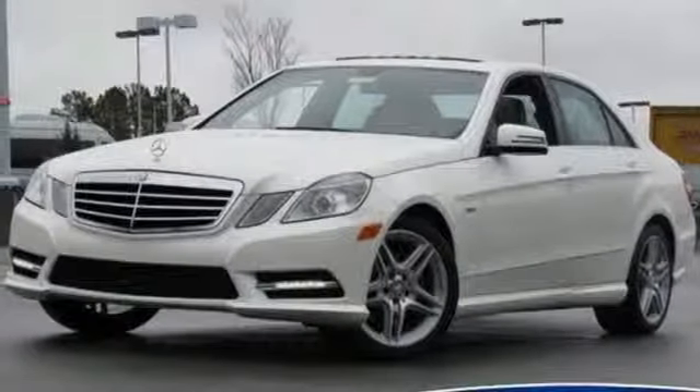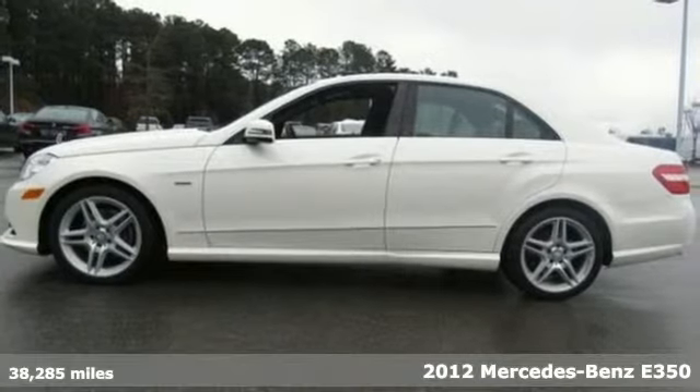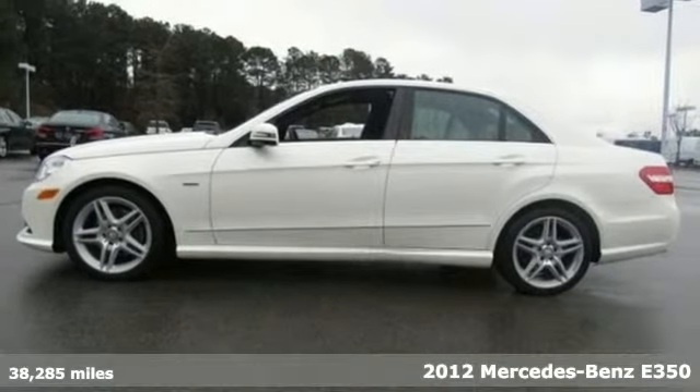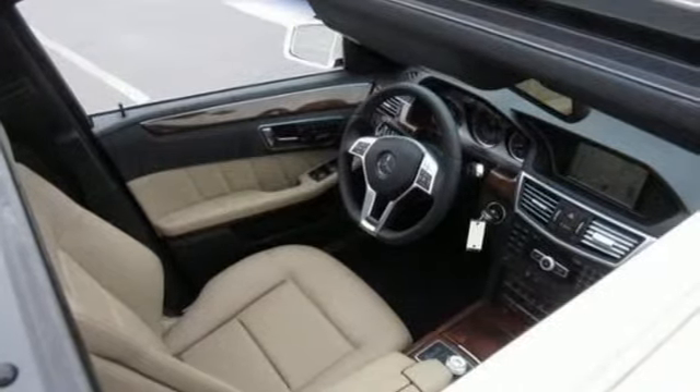It's a 2012 Mercedes-Benz E-Class. Drive in style and ride in comfort with power leather seating, smart keyless entry, wireless connectivity, and dual-zone air conditioning.